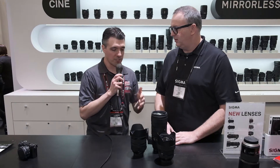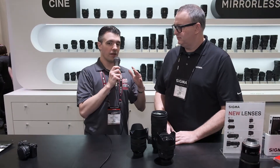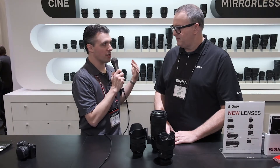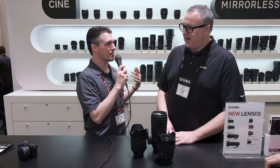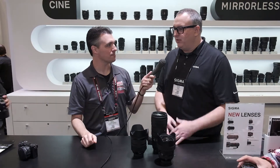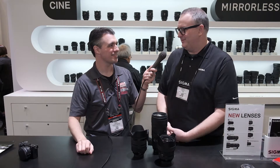These lenses are available for Canon, Nikon, and Sigma mounts. A lot of people are asking when the Sony E-mount zooms are coming. I can only quote my CEO: it's happening. That's all I can say.